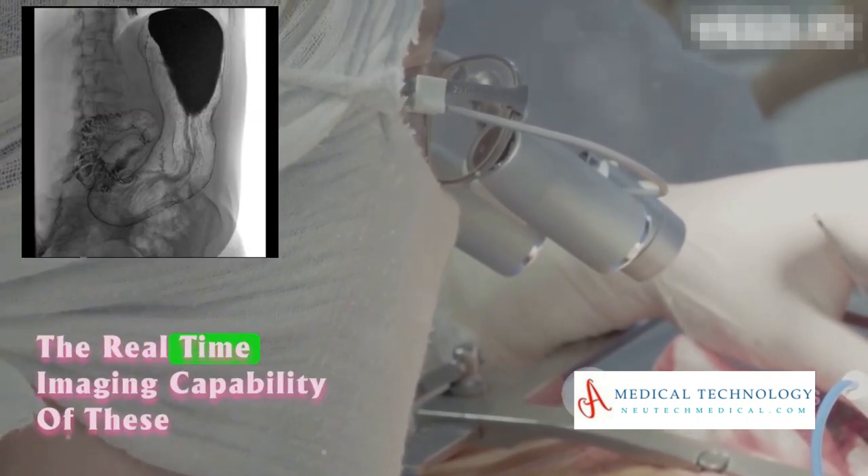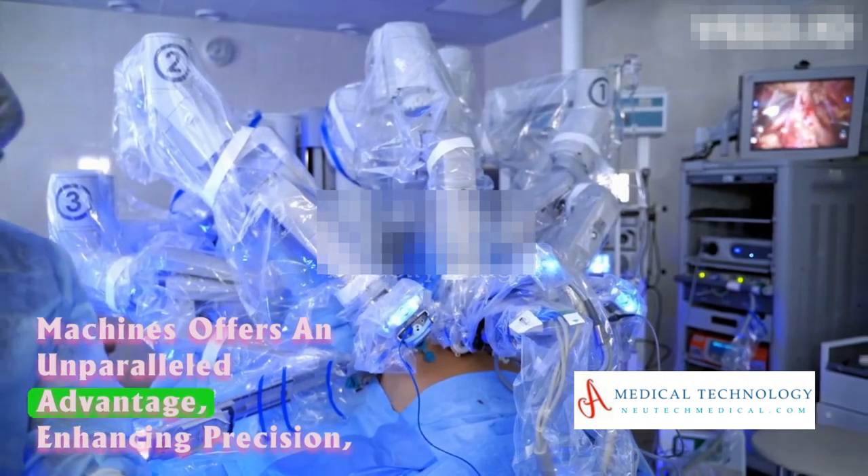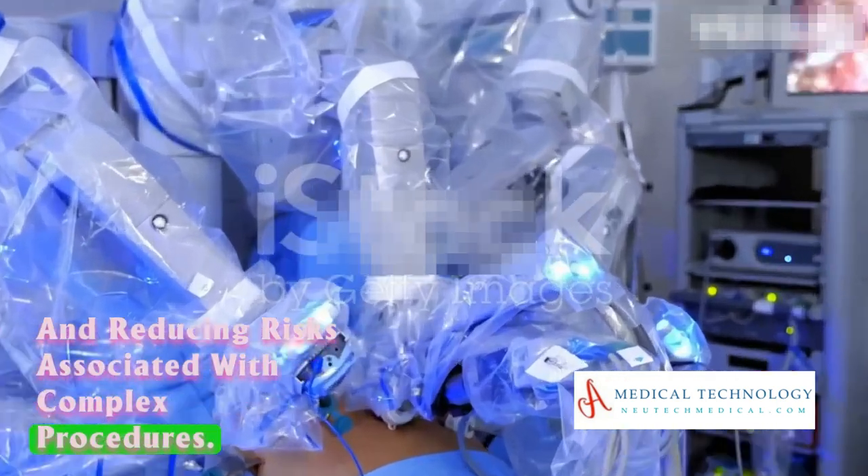The real-time imaging capability of these machines offers an unparalleled advantage, enhancing precision and reducing risks associated with complex procedures.